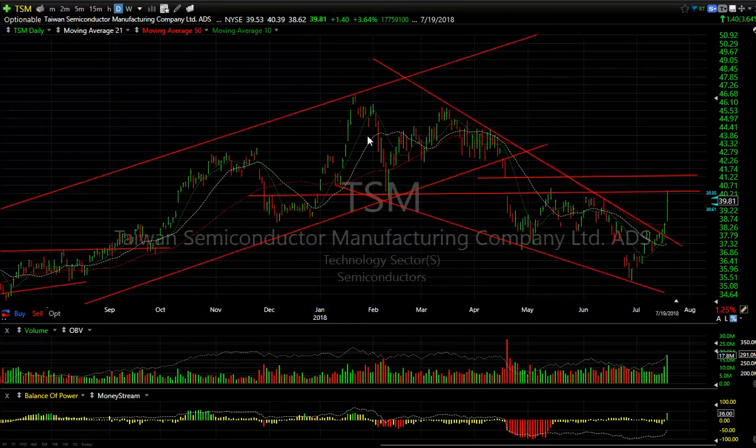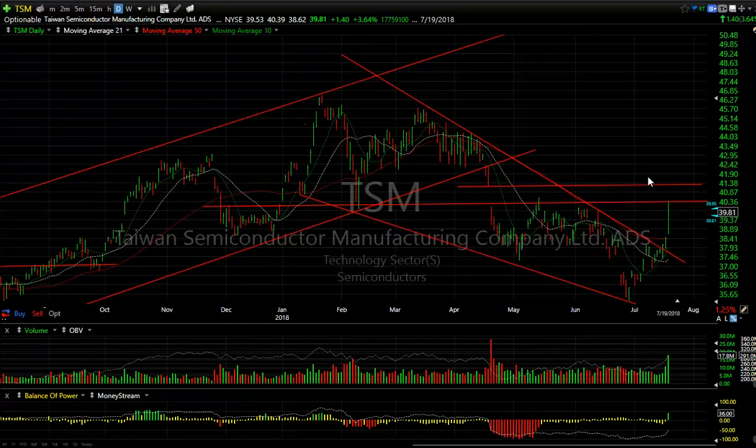TSM took off and broke a declining tops line today. It got up to resistance — they may pull back and form an inverse head and shoulders — but should it break through, there's a gap there. Anything above the 41.25 to 41.50 area, we're looking at 44 to 46.